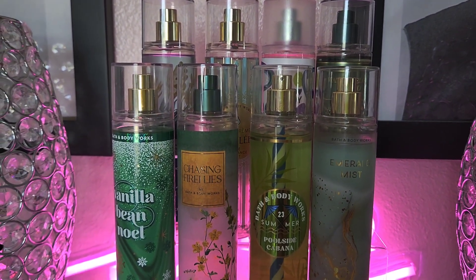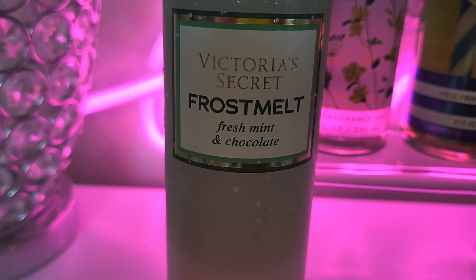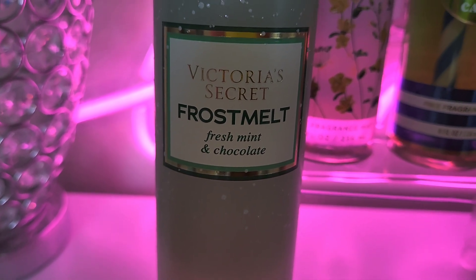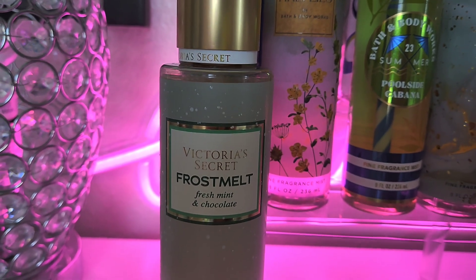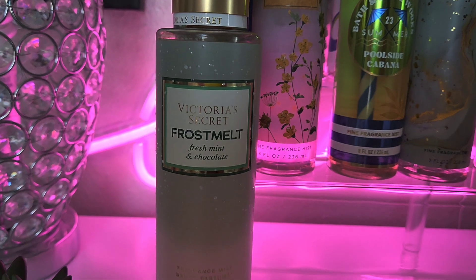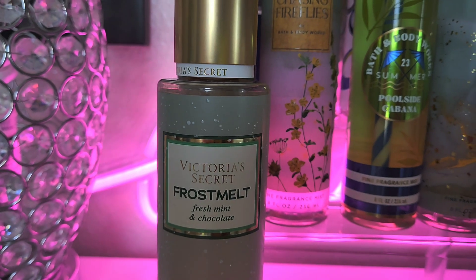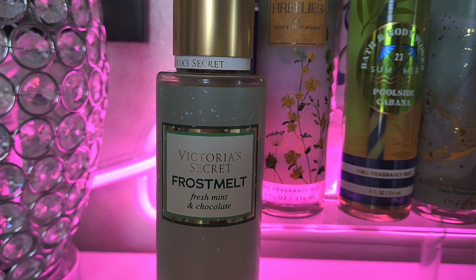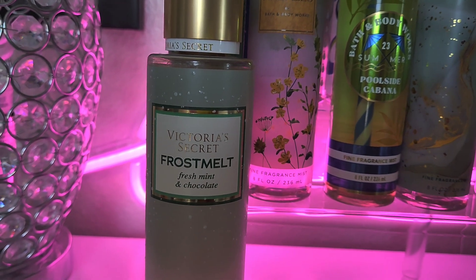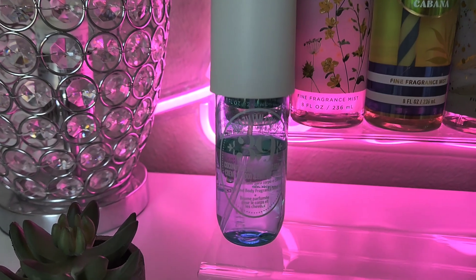This one right here is by Victoria's Secret — it's called False Mint, and it has fresh mint and chocolate as well as tonka. I could not wait to put this on the tray. It's in green packaging and it smells so good. If you don't like Twisted Peppermint, you may like this one because the mint is so subdued — it's mostly chocolate with just a hint of mint.